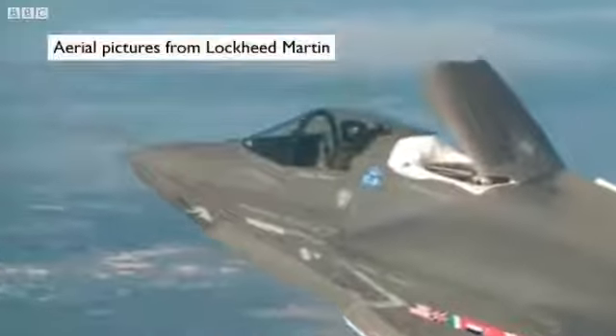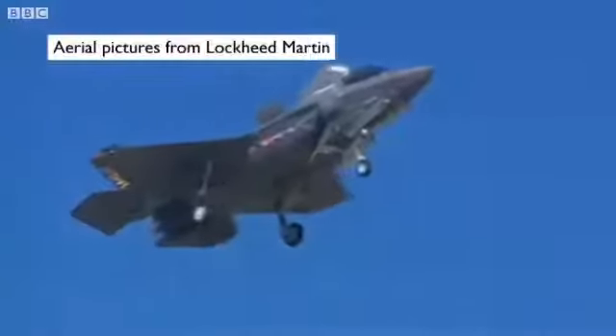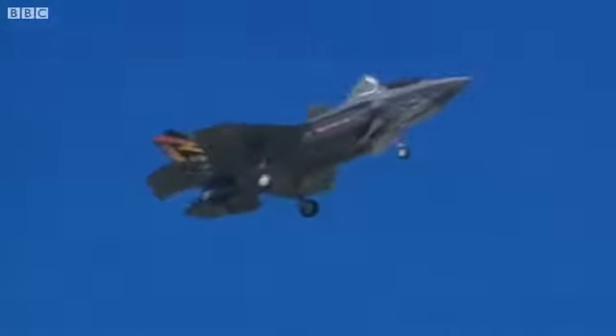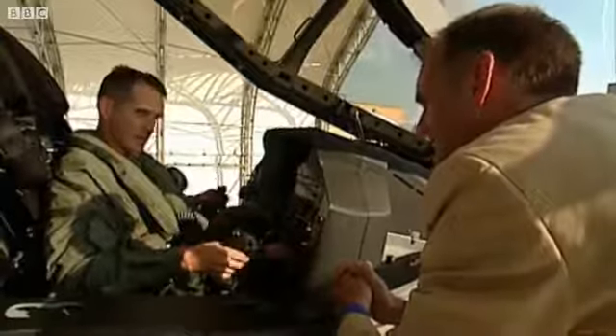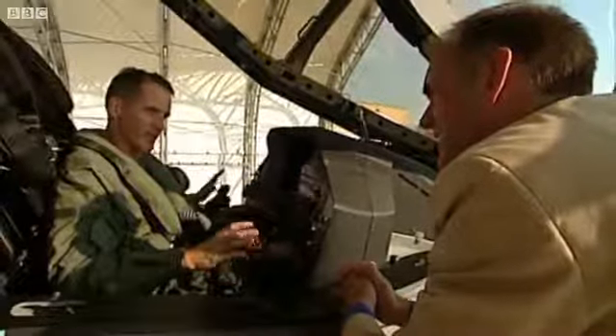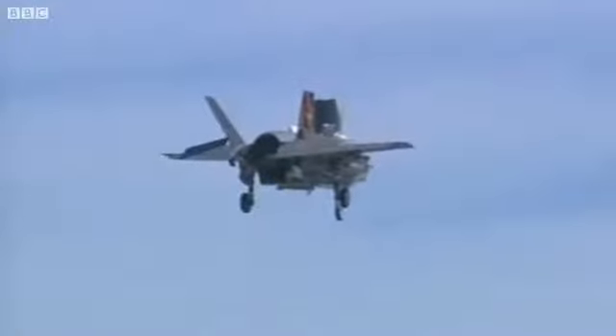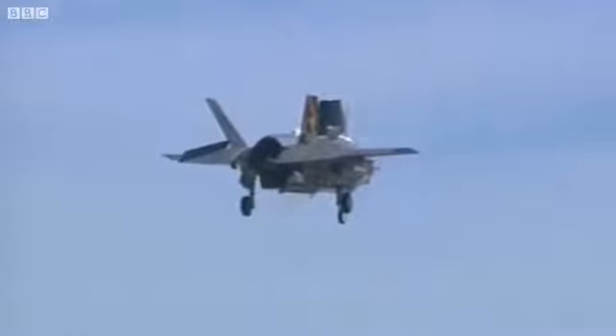Where this airplane stands out from the crowd is when you're coming back into land. Traditional airplanes like the Harrier, when you're coming into hover, are tremendously busy in the cockpit. You've usually got three levers in the Harrier, and coming into the hover, you're permanently jockeying all three of those controls, making small inputs. You can never rest for a second in a Harrier. The beauty about this airplane is that it knows how to hover better than the best Harrier pilot in the world.